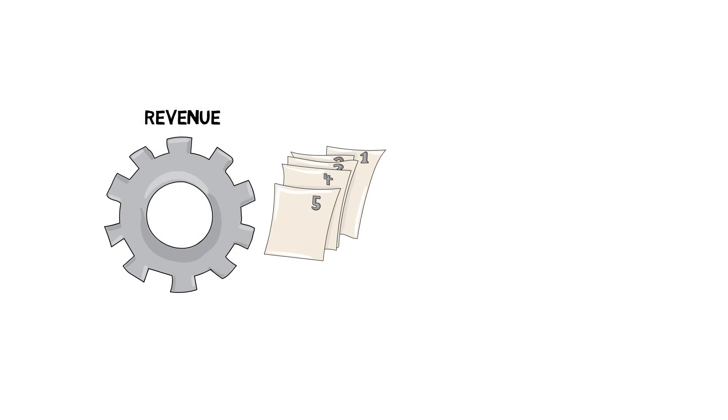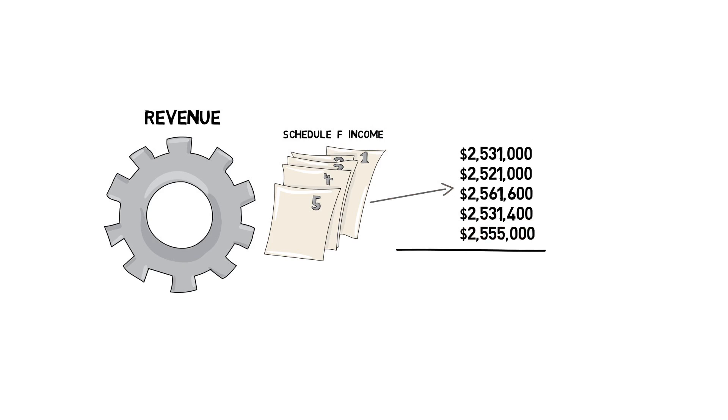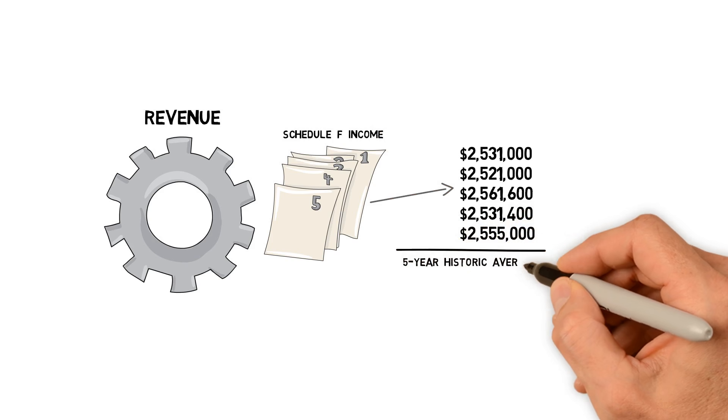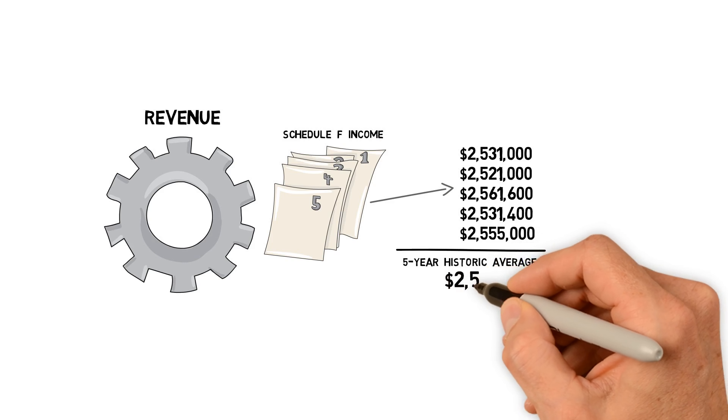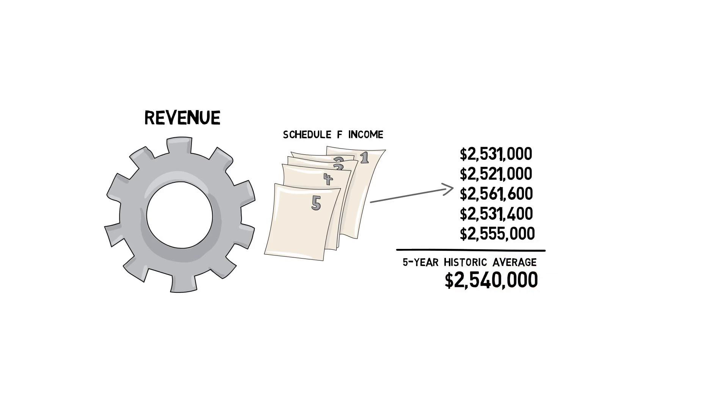Your Schedule F records are required. Then you compare your historical gross income average to your expected revenue for the next crop year, which is very similar to filling out an acreage report ahead of time. One great benefit is that Whole Farm is the first product to ensure actual revenue based off of real numbers, not an indexed income value like in the past.